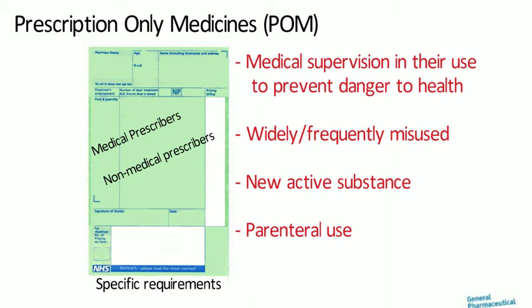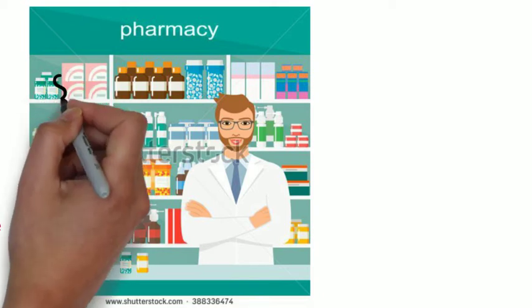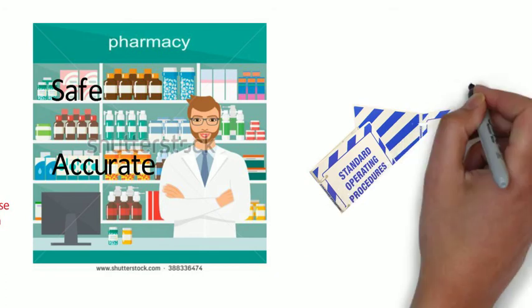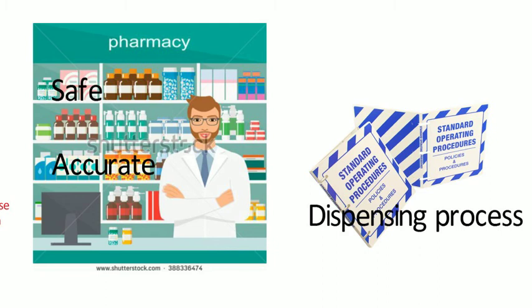Prescriptions are normally dispensed in registered pharmacies. The actual dispensing process is either carried out by or undertaken under the direct supervision of a registered pharmacist. The dispensing process must be safe and accurate because errors can be very costly. Because this is an acknowledged process involving specific people, it has to be under the direct supervision of a pharmacist, and there will be a standard operating procedure — a specific process written out for all members of staff to read, agree upon, and sign, so that the process is as safe and accurate as possible.